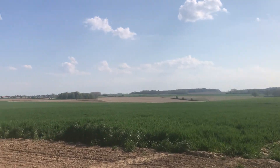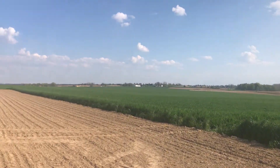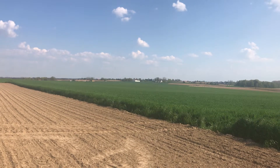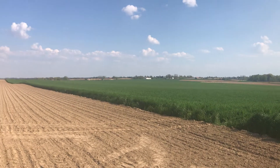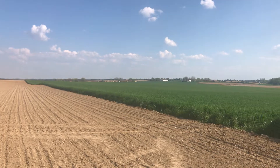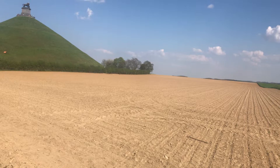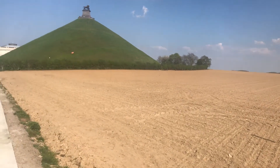And that's the view of the ridge. Across there is La Belle Alliance — the white building. And that's the road that runs up alongside La Haye Sainte, which is on the other side of the mound there.